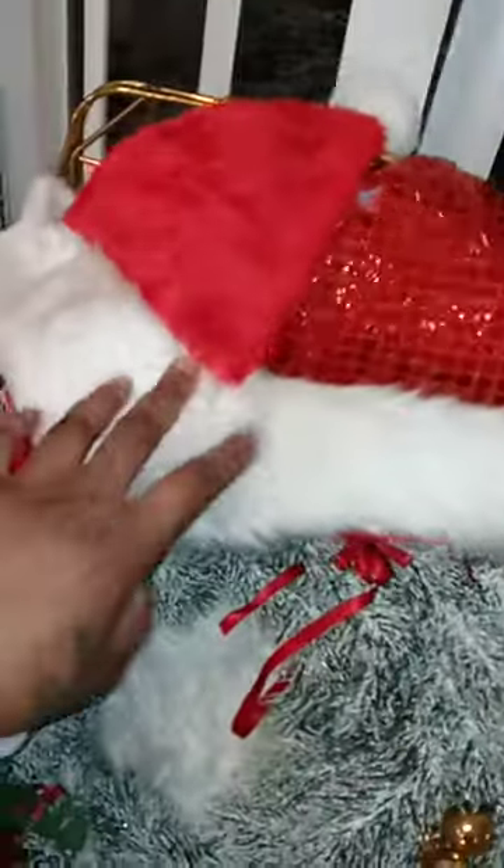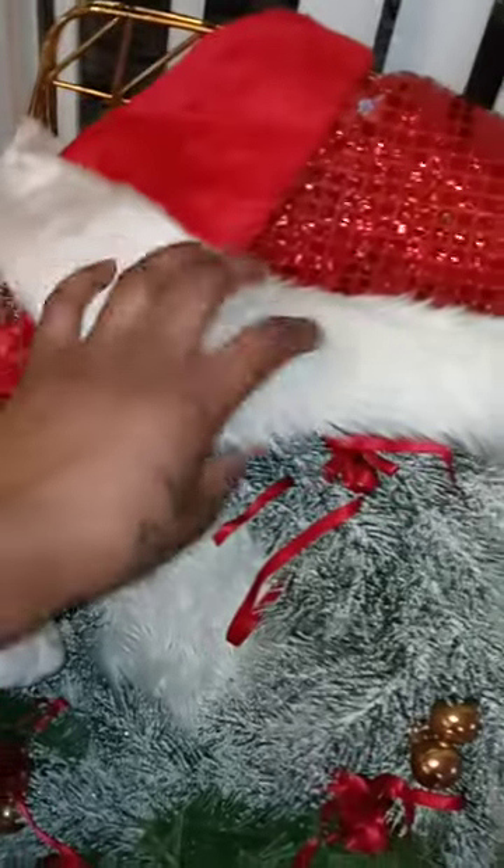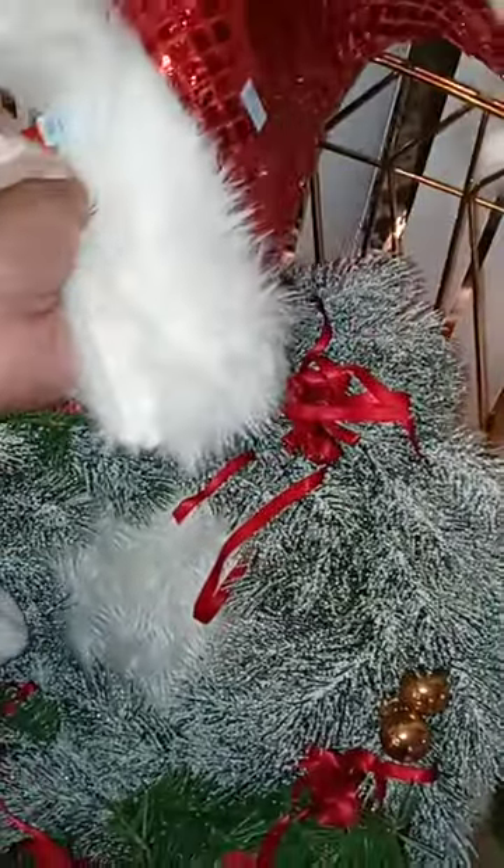And then I found a stocking that I used for my decor and two little hats that I'm going to use for decor. The stocking was $1.00, one hat was $1.00, and this one I think was $1.99.